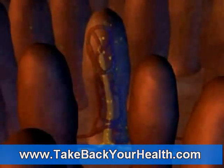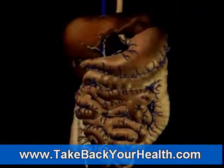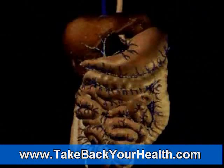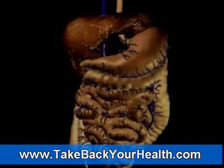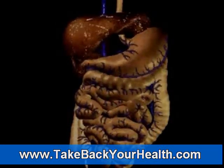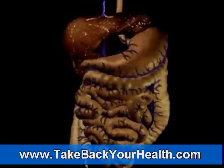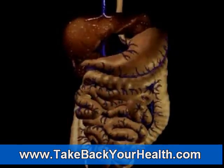Nutrients absorbed by the blood in the villi are carried to the liver by way of the portal vein. In the liver, the blood is filtered and the nutrients are extracted and processed. After processing, the nutrients are either stored for future use or released into the bloodstream to be used throughout the body.